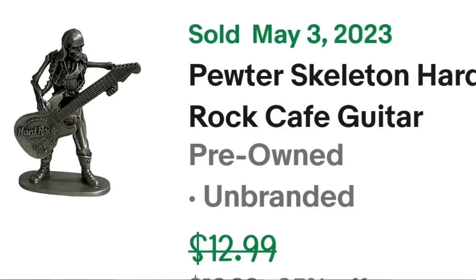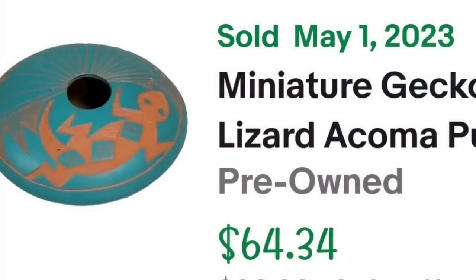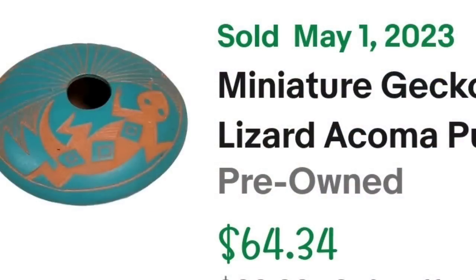Up next is something I absolutely love — Native American pottery. This piece was small but sold for a good amount, though it did take over a year. This is a miniature gecko lizard Acoma Pueblo Indian hand-etched seed pot — only three inches, super tiny. It was a gorgeous piece. It took over a year to sell but sold for $45.04 — I paid about $5, so this one is about a $30 profit.